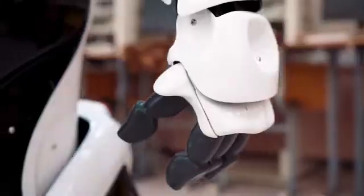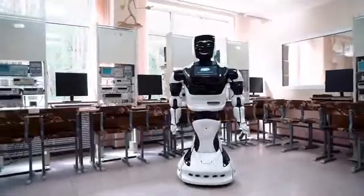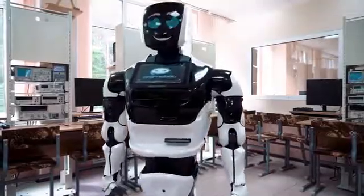Promobot is not only an innovative business assistant which acts as a consultant, administrator, concierge and guide. This is a complex technical device with a special design, engine components, electronic components and special software.